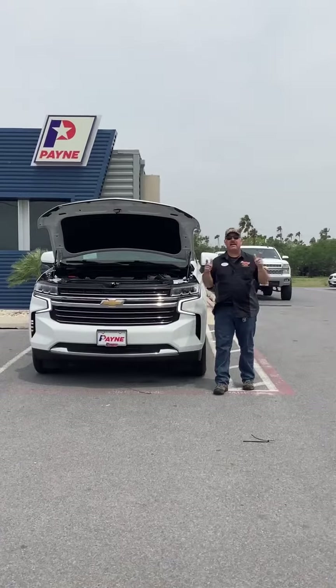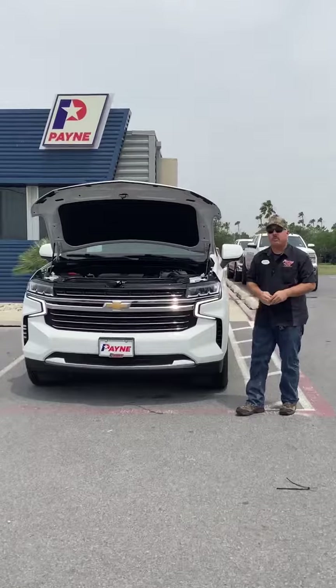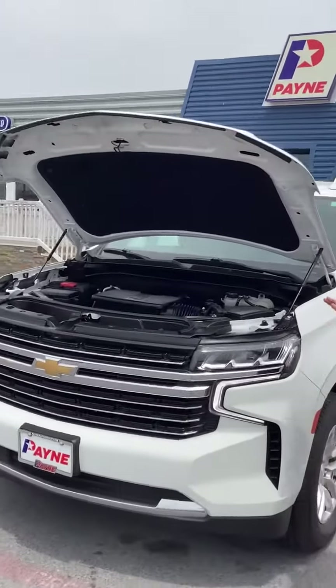At Payne Pre-Owned Harlingen, we've got deals that'll blow you away, like this pre-owned 2021 Chevy Suburban LT. Oh yeah, this thing is clean.